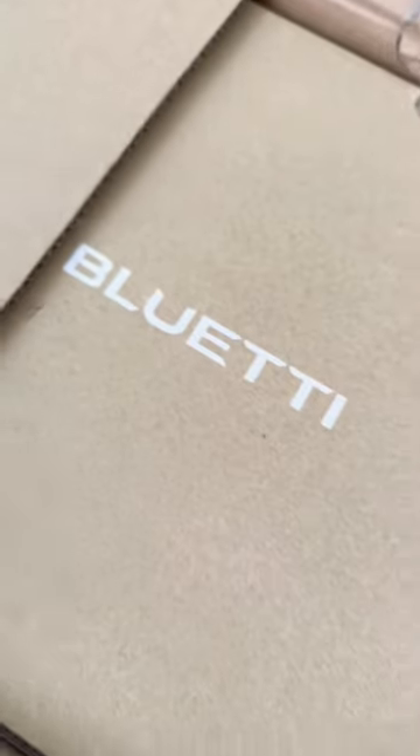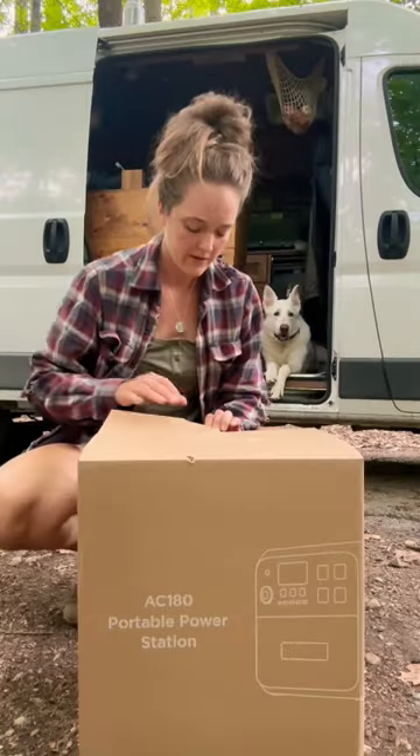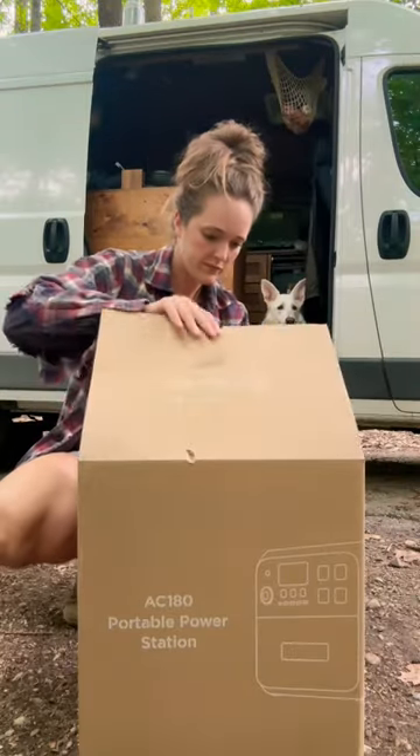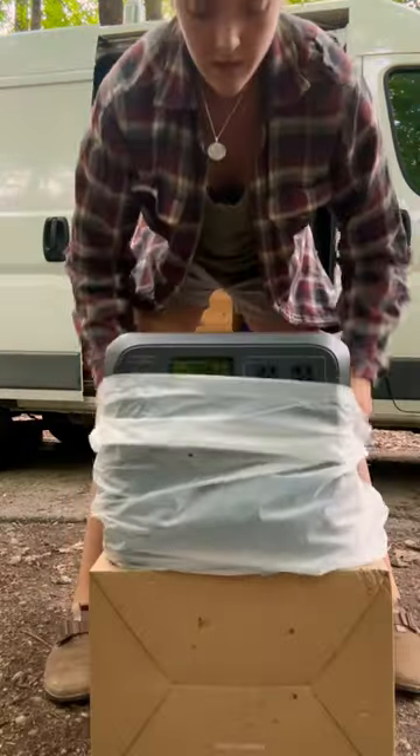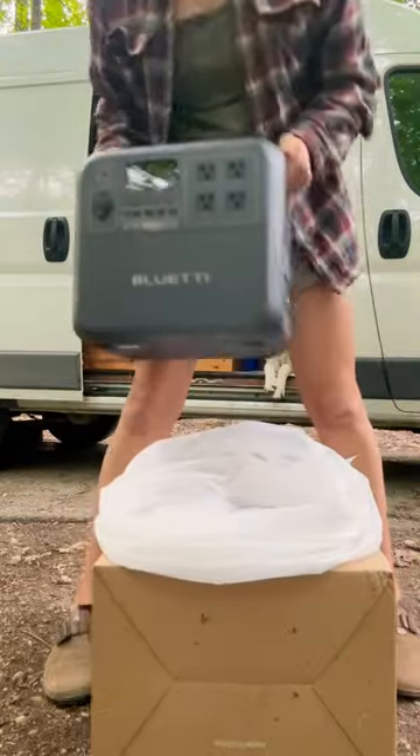All right everybody, this is about to be a game changer. I have finally upgraded my portable power station and I chose the Bluetti AC180. This can be charged via AC, 12 volt, or solar power. And when you live full-time in your van like me, those are all very important.